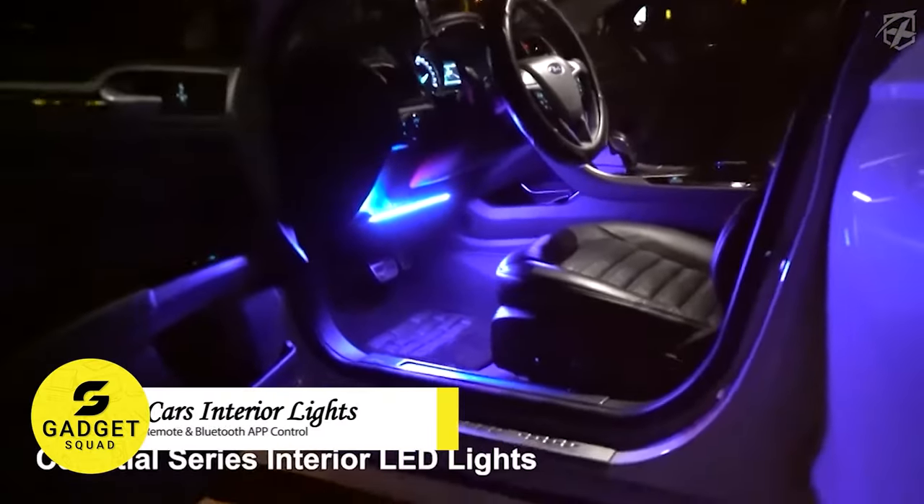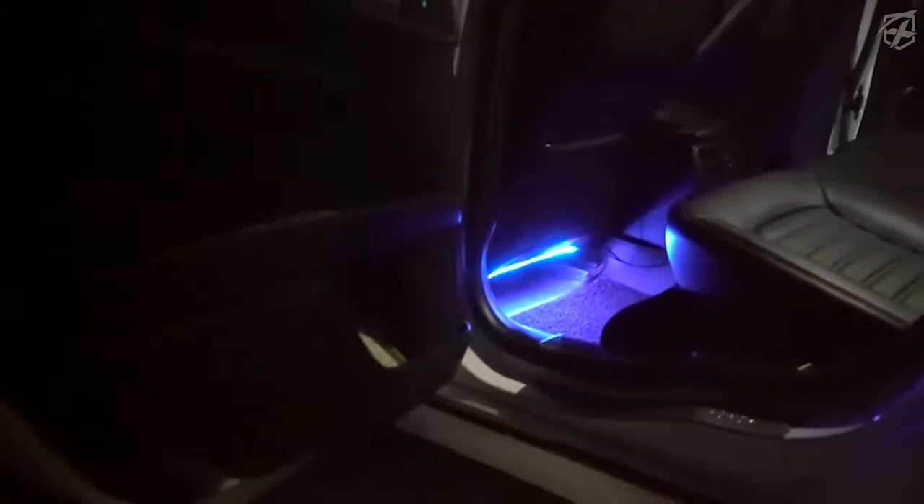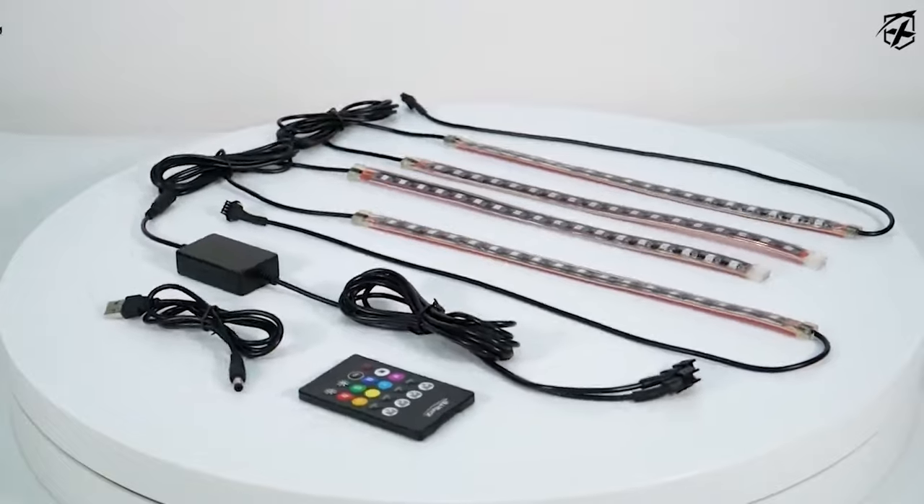Let's add some fun and excitement to your car with Sprite Car LED Lights. For interior car light strip, they come in one pack connected to the small box.